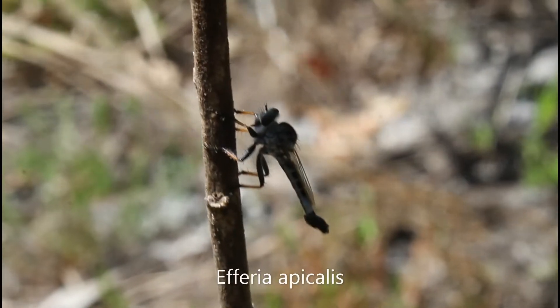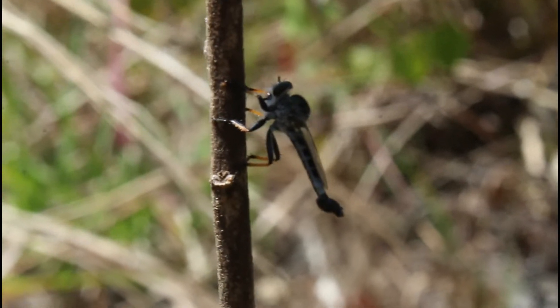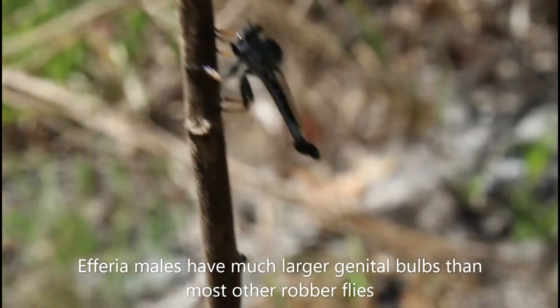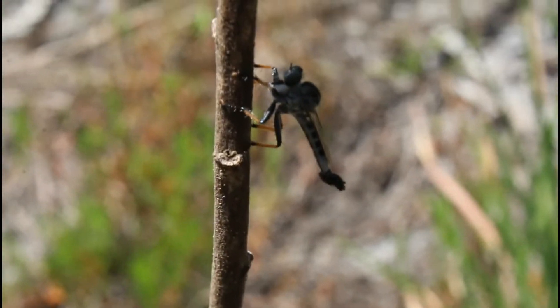This right here is my lifer, Aferia apicalis. Now this is a male — you can tell it's a male because he has a large genital bulb. Males of this genus are much easier to identify than females are, but still really difficult sometimes.